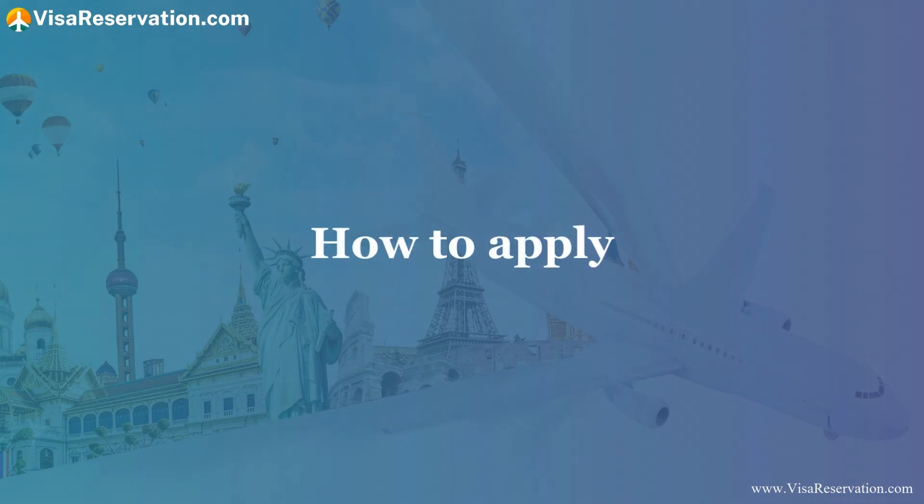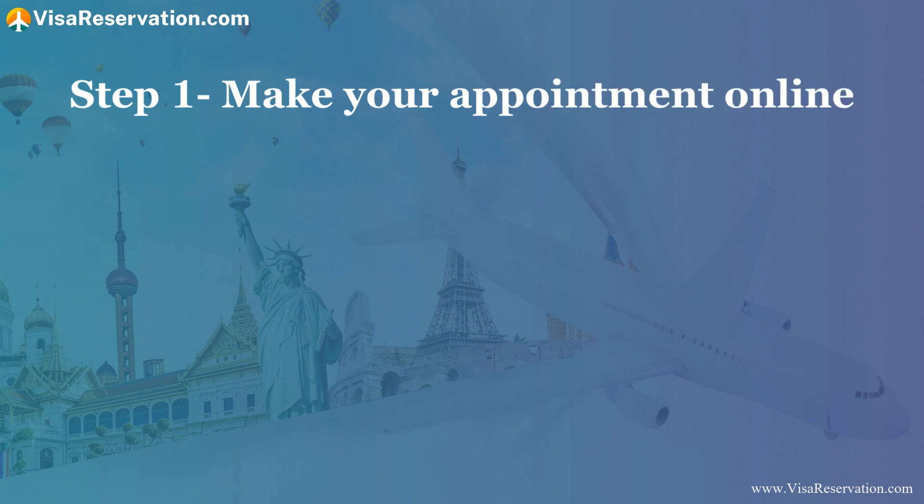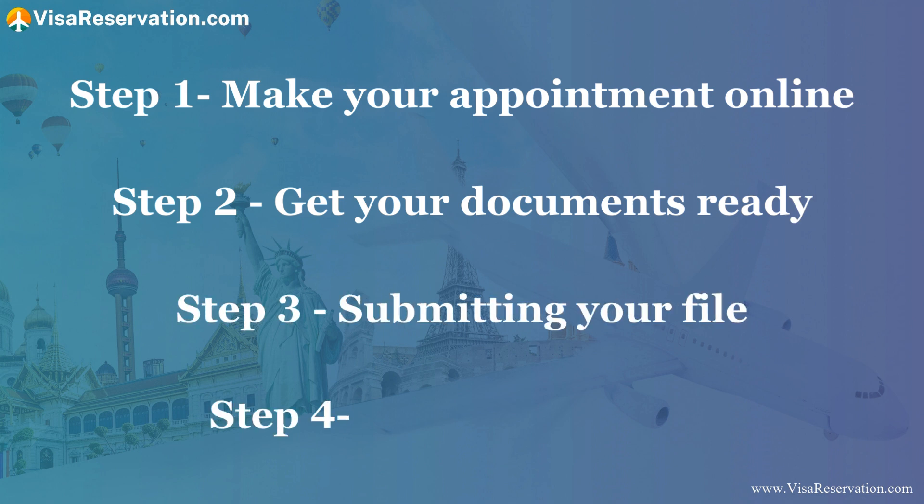How to apply: there are a few steps you need to follow when applying for your Belgian Schengen visa. Step one: make your appointment online. Step two: get your documents ready. Step three: submit your file. Step four: receive your visa. Let's look at each step in turn.